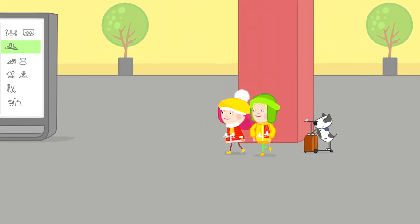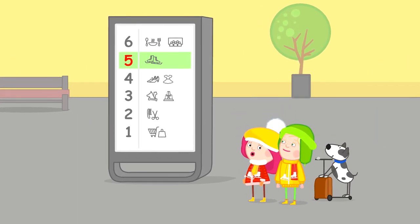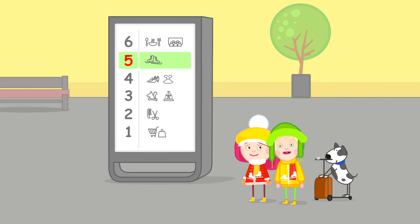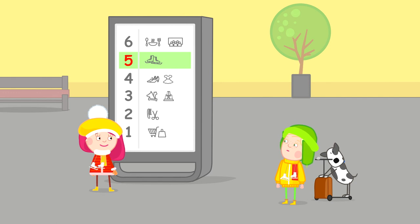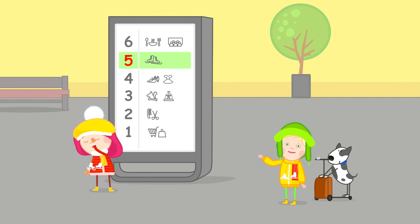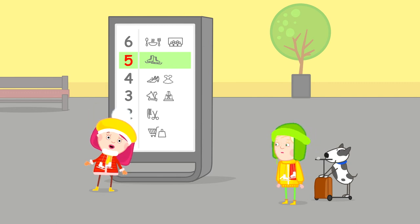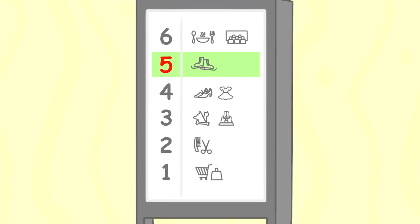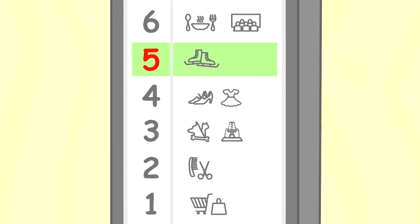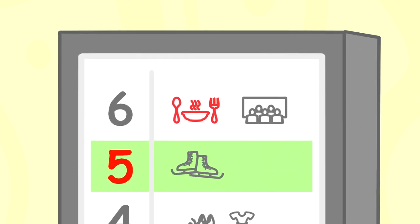Oh, look. This is the map of the shopping mall that we're walking around in. Now we can learn which floor has the most cafes. First floor? No. Second? No. Third? No. Which floor? Let's help Amalia find the floor with the most cafes. Sixth floor. That's right. See, Amalia? There's a plate and fork near the number six.